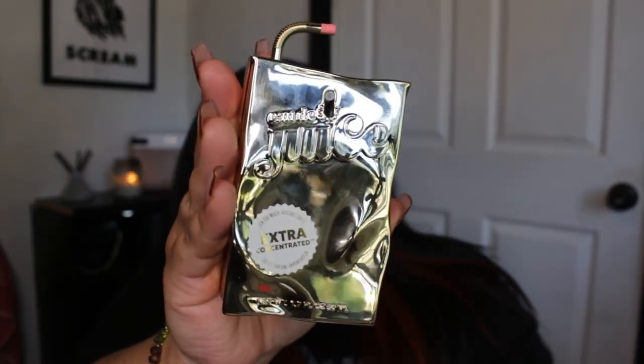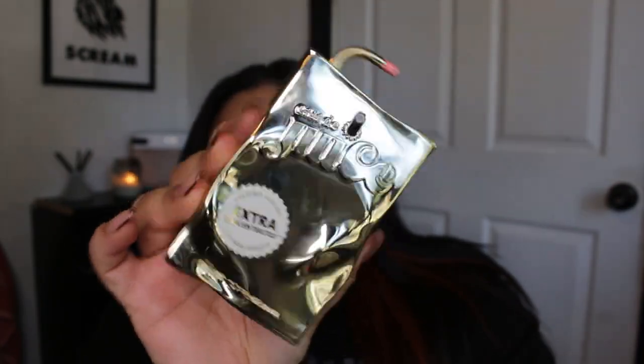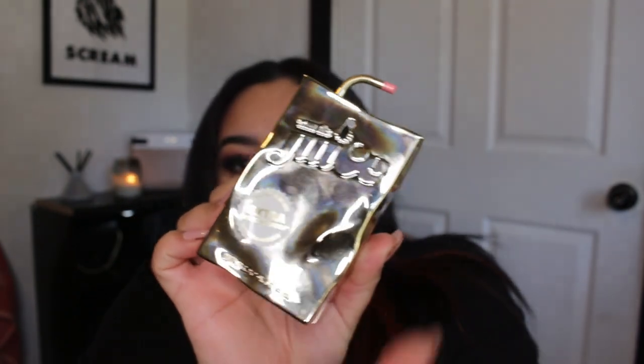I do have a couple — like three body mists — because I also have a body mist collection. So let's start off with this one. I picked up what I believe is pronounced 'E de Juice' or something like that. It's a gold juice box and it has fingerprints on it, so excuse that. This is the extra concentrate one. I picked this up from Walmart.com for $25. I remembered going to Kohl's and smelling these perfumes and really enjoying this one, so when I saw it at Walmart I ordered it.